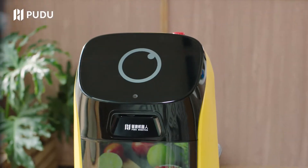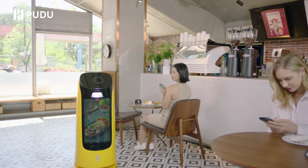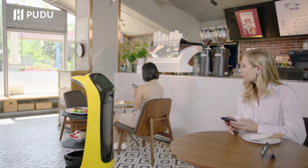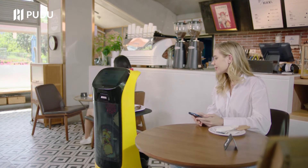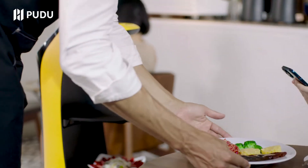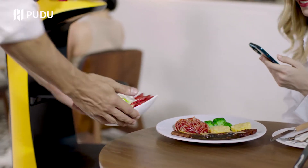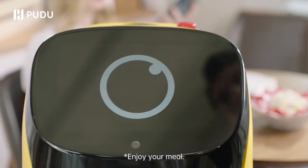I'm going to work. Here's your meal. Enjoy your meal.